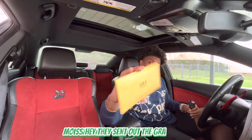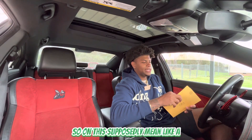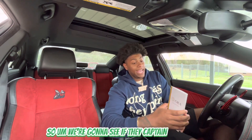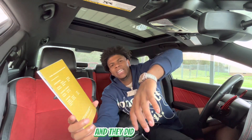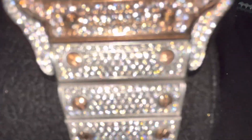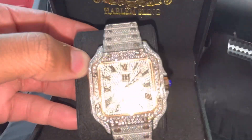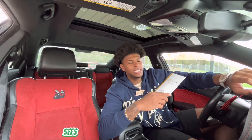They do send out the GRA moissanite certificates right here. This is kind of like a certificate you get with a diamond. We're gonna see if they're capping or not — if their jewelry really passes the diamond tester. Y'all see I got the watch on from them, and they did tell me this watch is not a moissanite watch, so it will not pass the diamond tester. But it still shines like crazy — they do something different with their CZs.